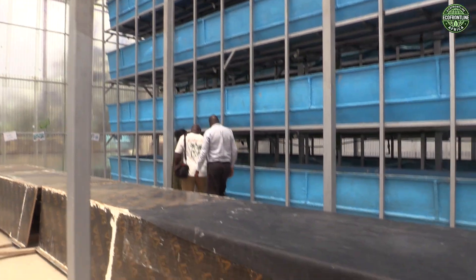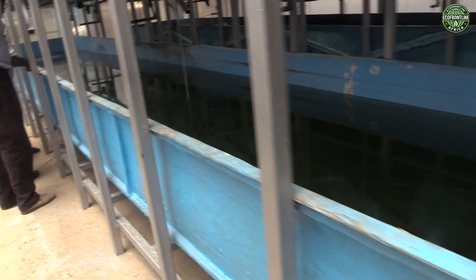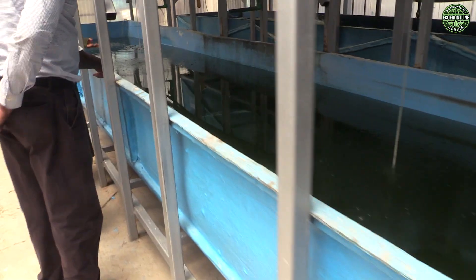Each tank holds only 5,000 fish when they are mature, but for our larger unit — the 'dog' — we can hold 10,000.